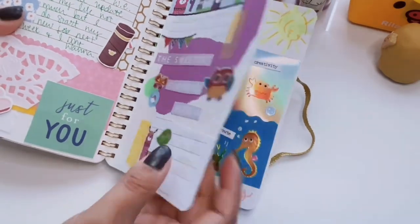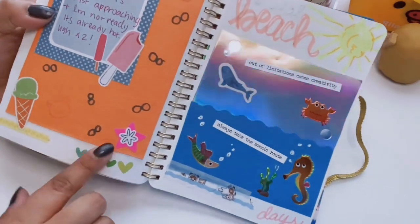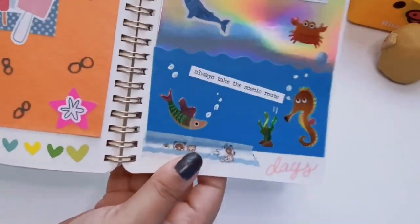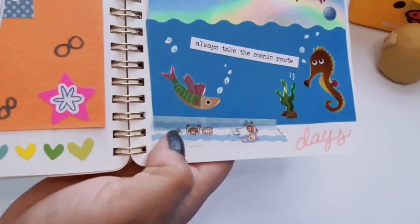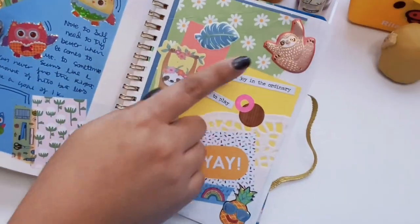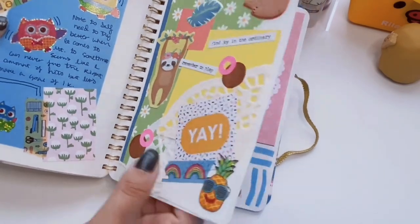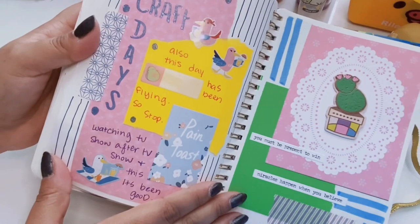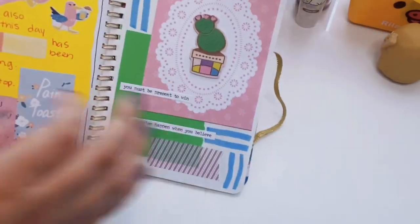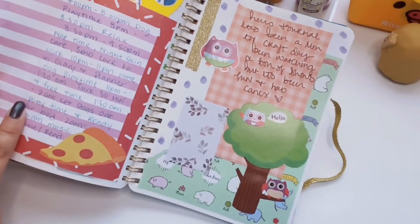We have these cute laser foiled owl stickers from a Dollar Tree sticker book. This spread is talking about summer not being my vibe. This one's talking about the beach — I have holographic packaging and these foiled little sea creature stickers from Hobby Lobby. We've got some Rilakkuma washi at the bottom from Daiso. More cute owls, plus sauce from Hobby Lobby. A little sloth from Dollar Tree with doily paper layering. Some little seagulls for a scrapbook-style spread, and here I literally wrote about my daily routine.